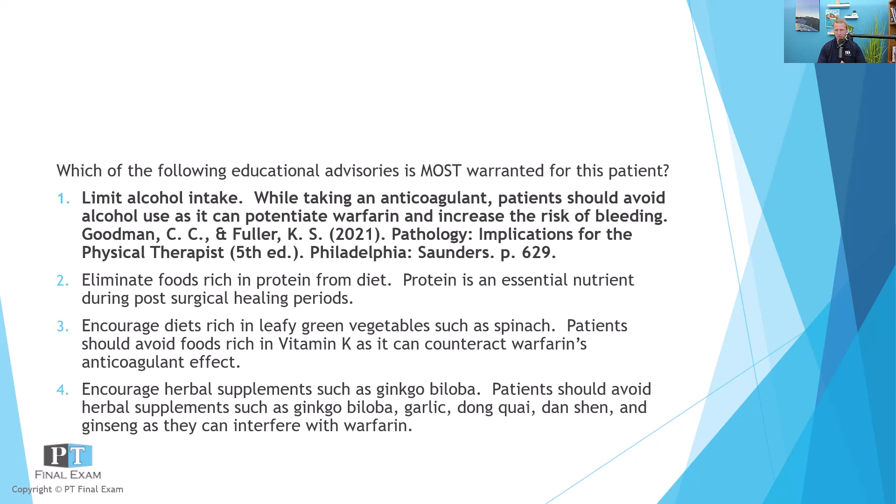The last incorrect answer is to encourage herbal supplements such as ginkgo biloba. Patients should also avoid other herbal supplements such as garlic supplements (pill form), Dongquai, Danshan, and ginseng. These are all supplements that can counteract or interfere with Warfarin's effect on the coagulation cascade.